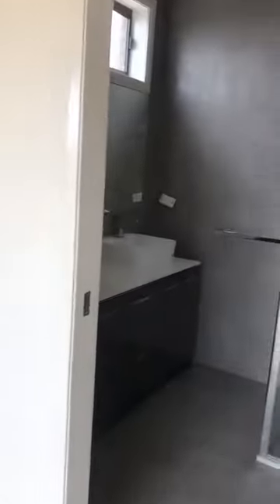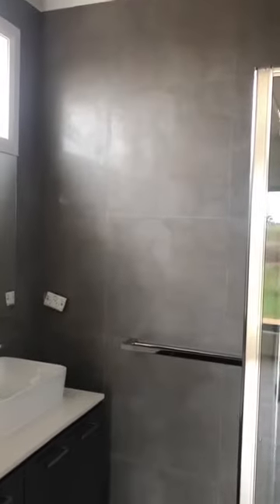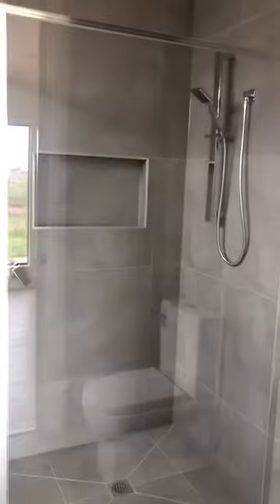There's lots of natural light, and then to the left on entry we have the master bedroom, quite large. The ensuite features floor-to-ceiling tiles, double bowl vanity, and a walk-in shower, plus a walk-in robe.